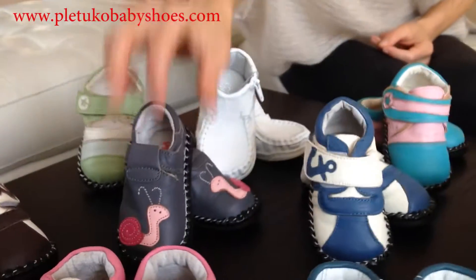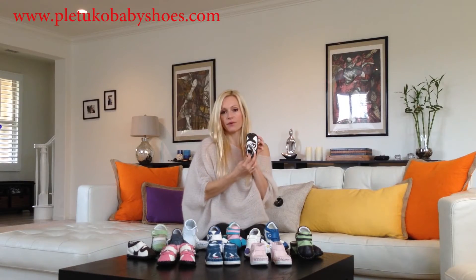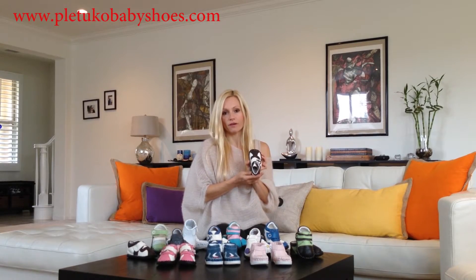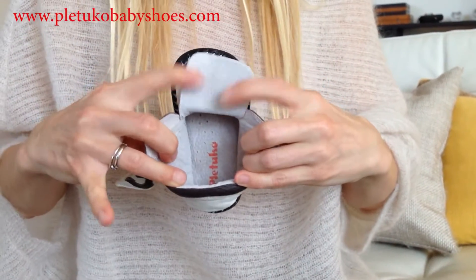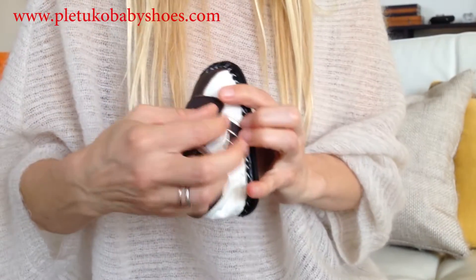The sew and top are hand sewn, which provides ultimate quality and durability. Pletuko's The Originals have no laces to untie or trip over — we use Velcro closures, which allow adjusting and are very easy to put on and off.